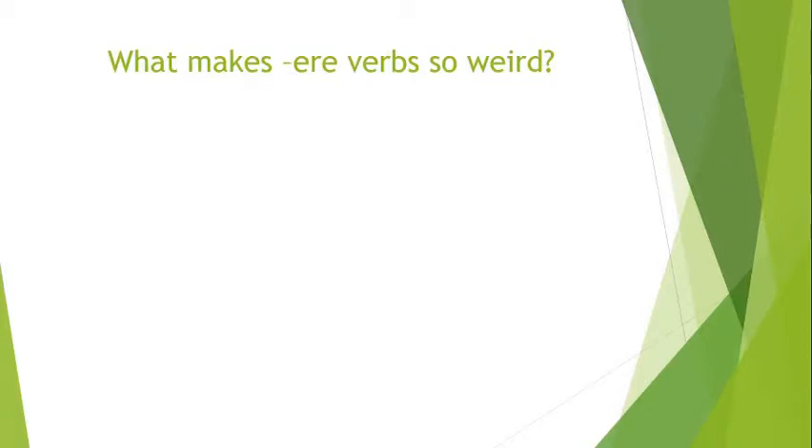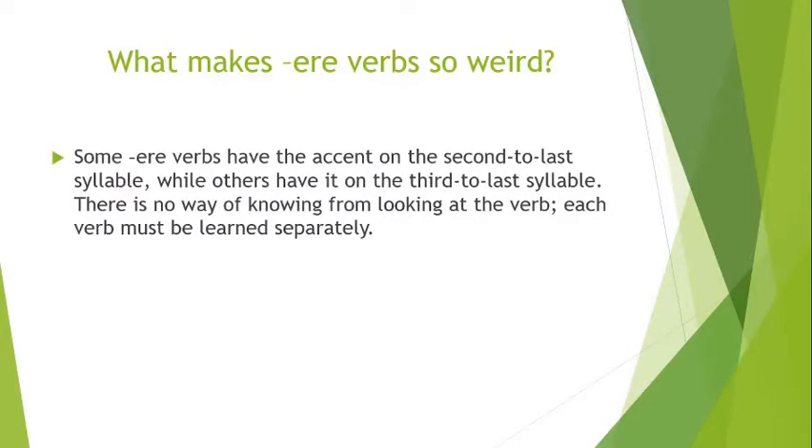So what does make ERE verbs weird? Here are some of the things that make them kind of hard. Some of them have the accent on the second-to-last syllable, and others have it on the third-to-last syllable. There's just no way of knowing — when you see a verb, you don't know where the emphasis goes. You just have to look it up.